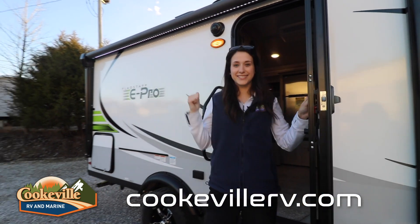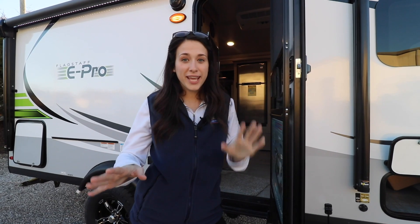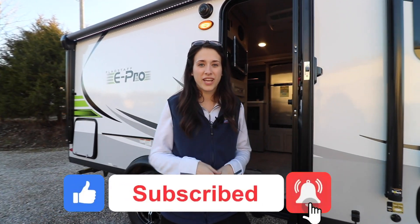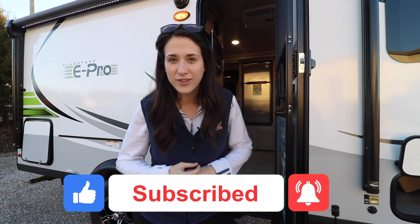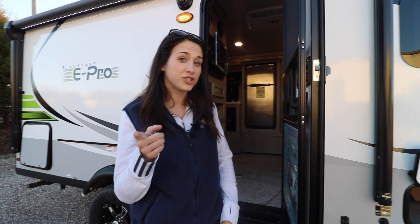Are you ready to adventure on your weekends in this E-Pro? Visit us at Cookville RV Marine, give us a call, or visit us online at cookvillerv.com. Don't forget to like this video, hit that subscribe button, and hit the bell notification icon so you get notified every time we post a brand new video. At Cookville RV Marine, your adventure awaits!